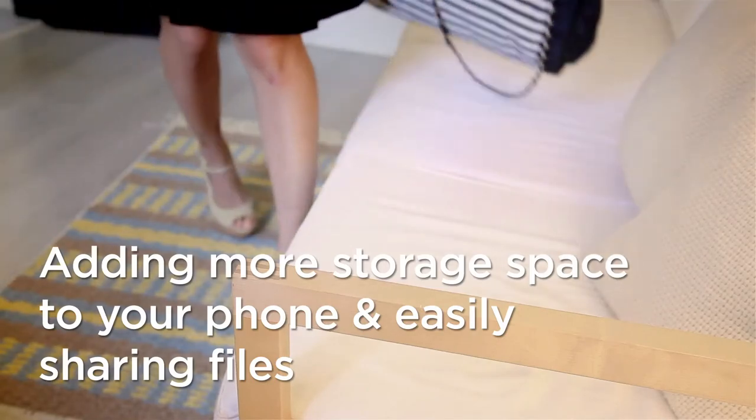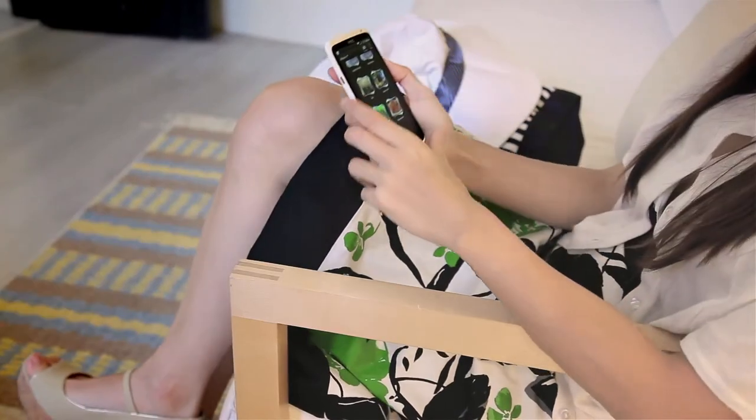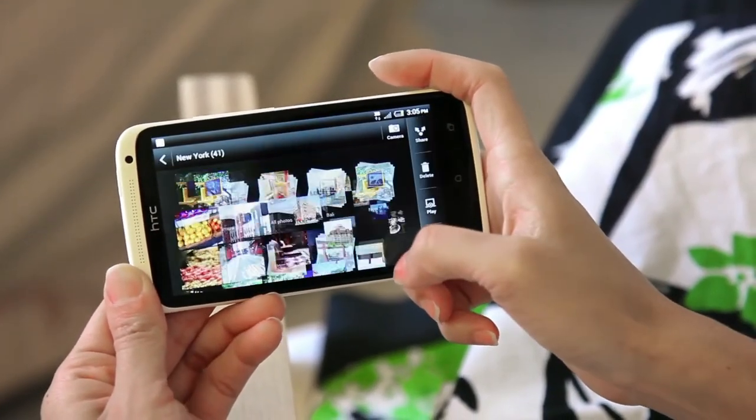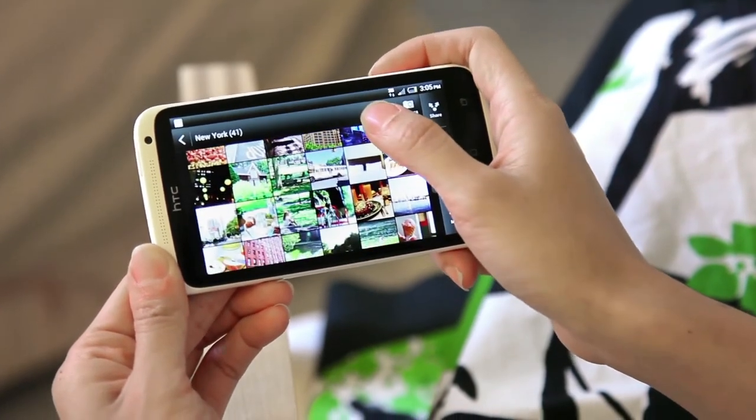So you've taken photos on a vacation, and now you'd like to share them high-res. And you've taken a lot, so you need a ton of storage space, but don't want to use up the memory in your phone. No problem, because with your phone, you can do all this using Dropbox.